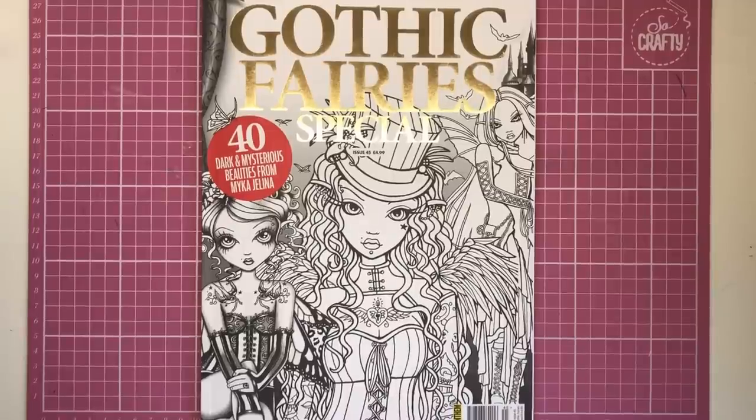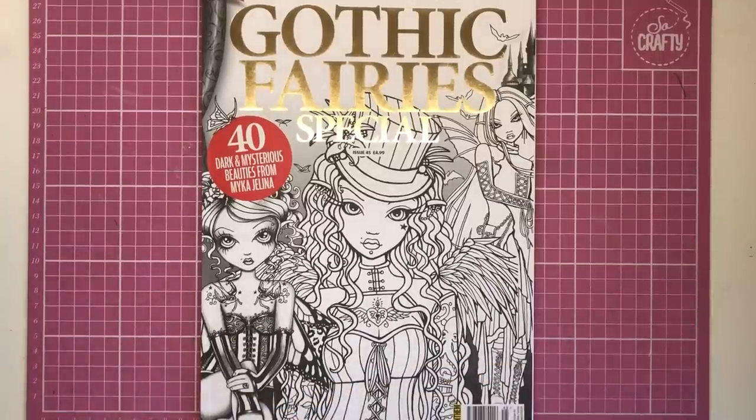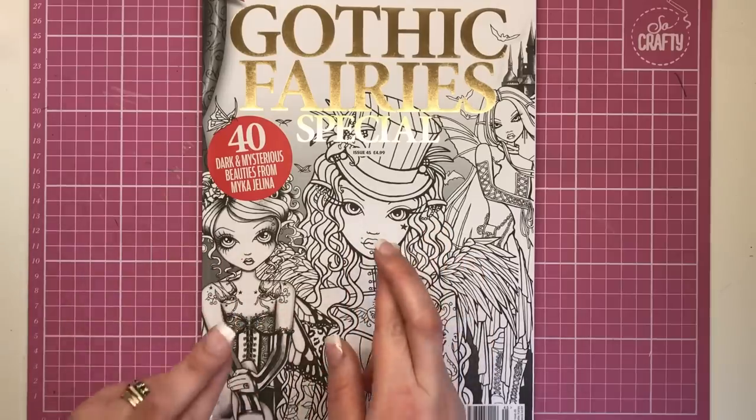Hi everyone and welcome to another review from Colour with Clare. Today we're looking at the Gothic Fairies special — it's the latest edition of the Colour in Heaven magazine and it contains 40 dark and mysterious beauties from Mika Jelena. I haven't got a clue whether I'm saying that name right, so I do apologise, but I'm going to call her Mika from now on and hopefully I've got it right.